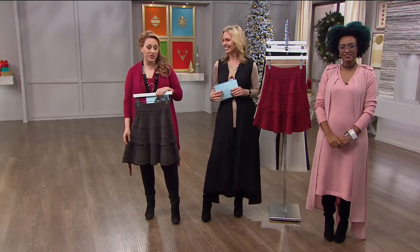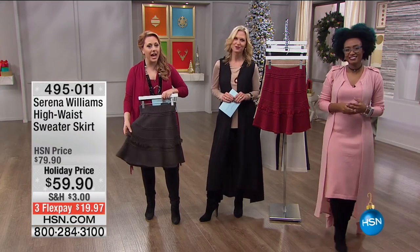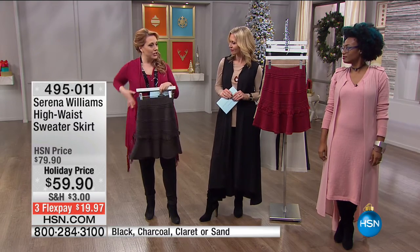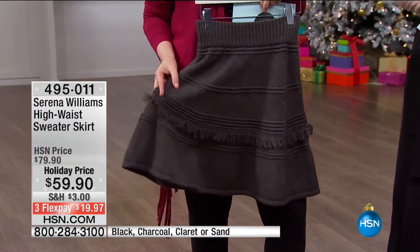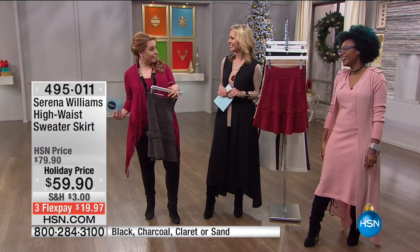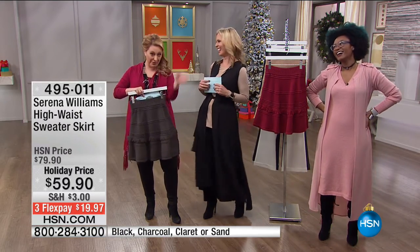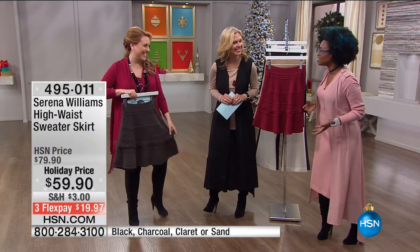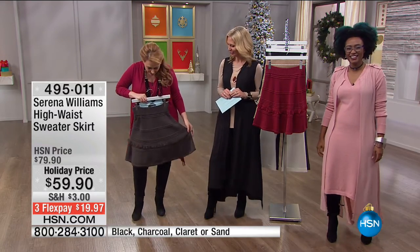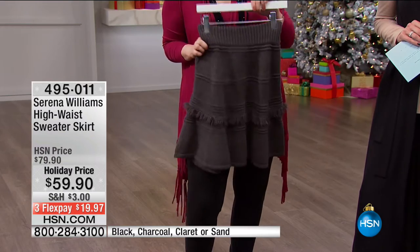We're definitely shopping while we tell you about other things. I totally want to get this skirt. This is a high-waist sweater skirt with an A-line. I like an A-line because my butt is grande — that's the technical term. It's like if you're ordering a coffee, I would be the grande, not the venti.